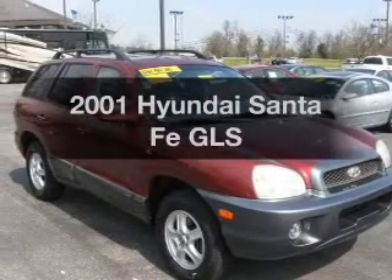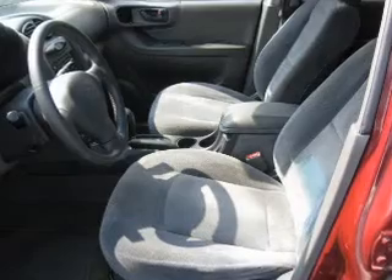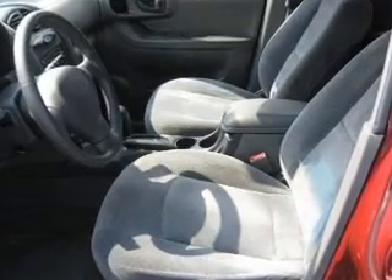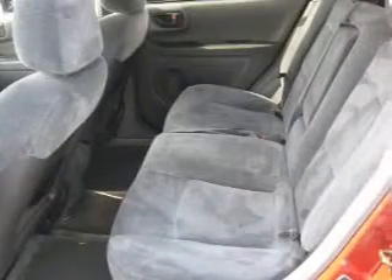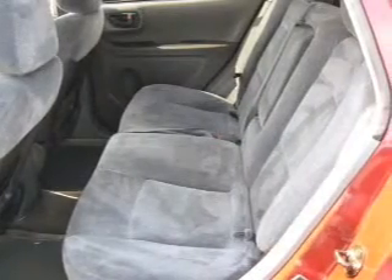Get noticed in this 2001 Hyundai Santa Fe. If you're looking for an automobile with great attributes, look no further. With a reliable six-cylinder engine driven by an automatic transmission, let the outside in with a power convertible roof.